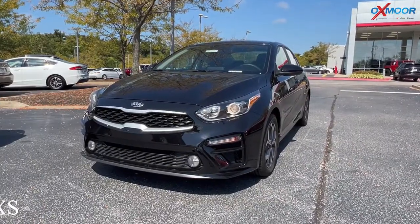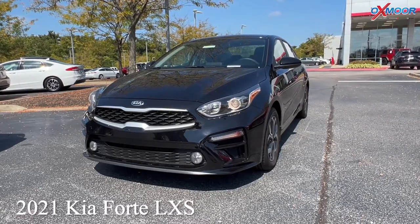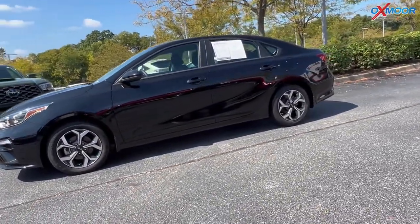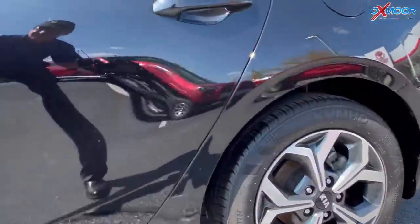And for our last vehicle we have a 2021 Kia Forte LXS. That exterior color is in a black. This vehicle is going to have a clean Carfax and has one previous owner.